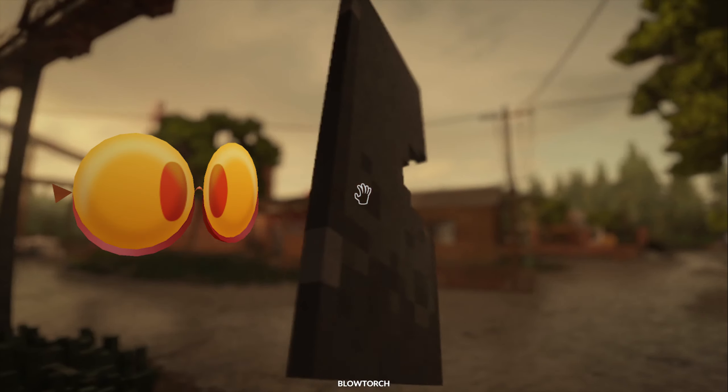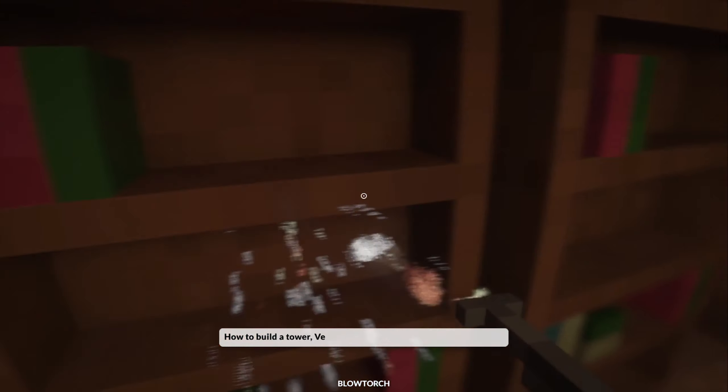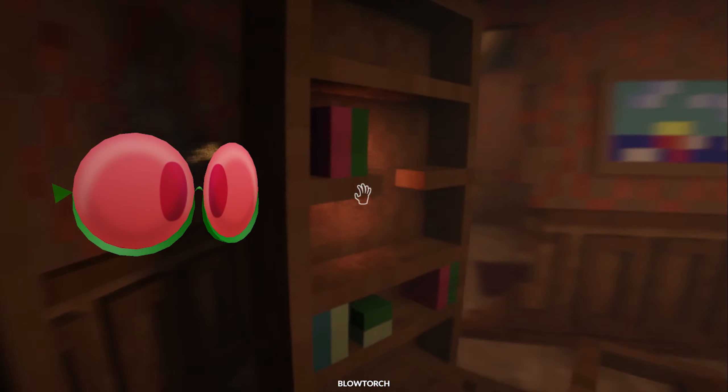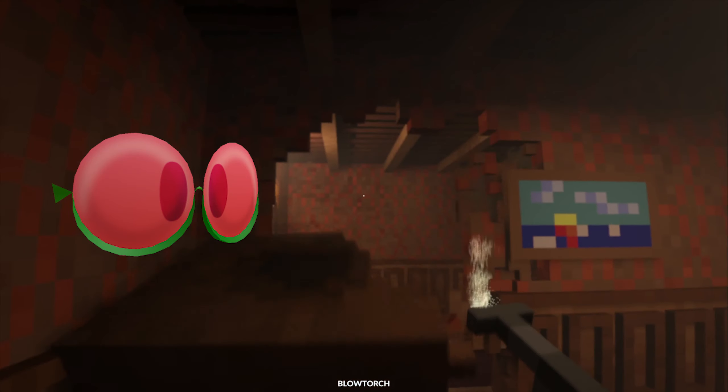Next up we have the Homesick Honey — also pretty awesome at 25 Robux — with over 820 favorites. This is actually one I've personally purchased and I'm pretty happy with it. It looks amazing. Next up we have the Astonishing Apple for 25 Robux, with over 508 favorites.